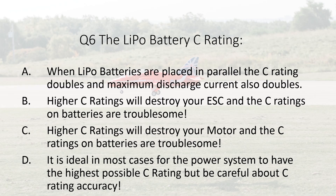Question six. The LiPo battery C rating. A. When LiPo batteries are placed in parallel, the C rating doubles and maximum discharge current also doubles. B. Higher C ratings will destroy your ESC and the C ratings on batteries are troublesome. C. Higher C ratings will destroy your motor and the C ratings on batteries are troublesome. D. It is ideal in most cases for the power system to have the highest possible C rating, but be careful about C rating accuracy.